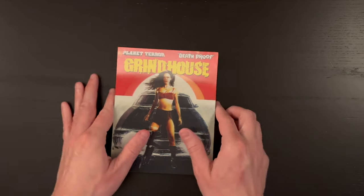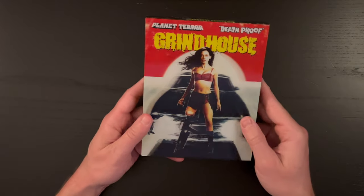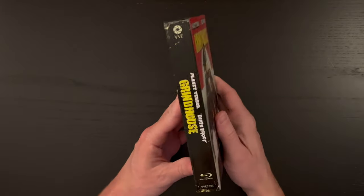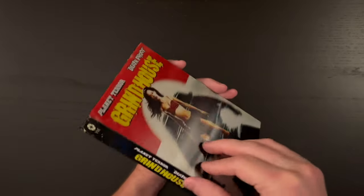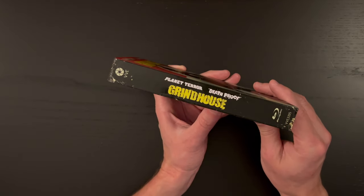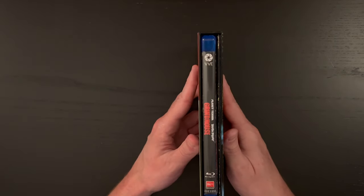So there we have the lenticular cover. This is a hard box release. The spine reads Grindhouse and features Planet Terror and Death Proof. On the back, we have good old Kurt Russell from Death Proof. And there are the contents listed.